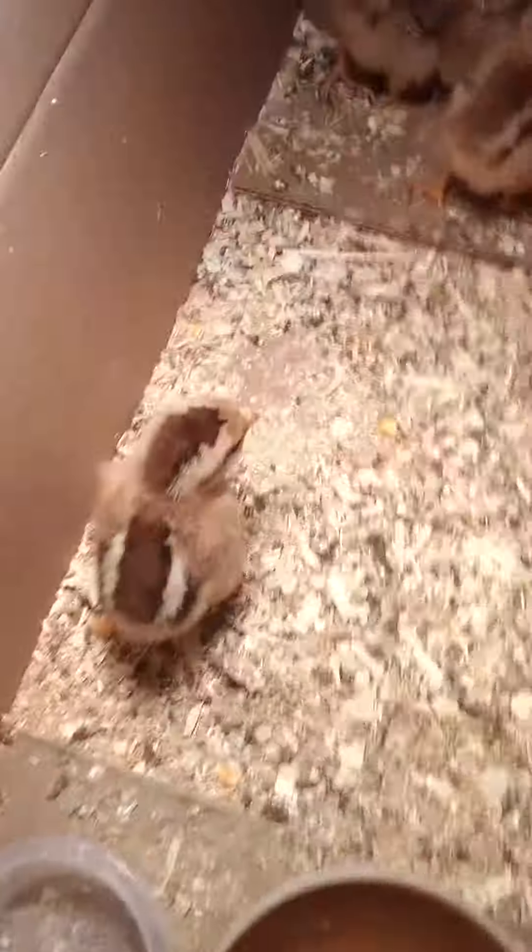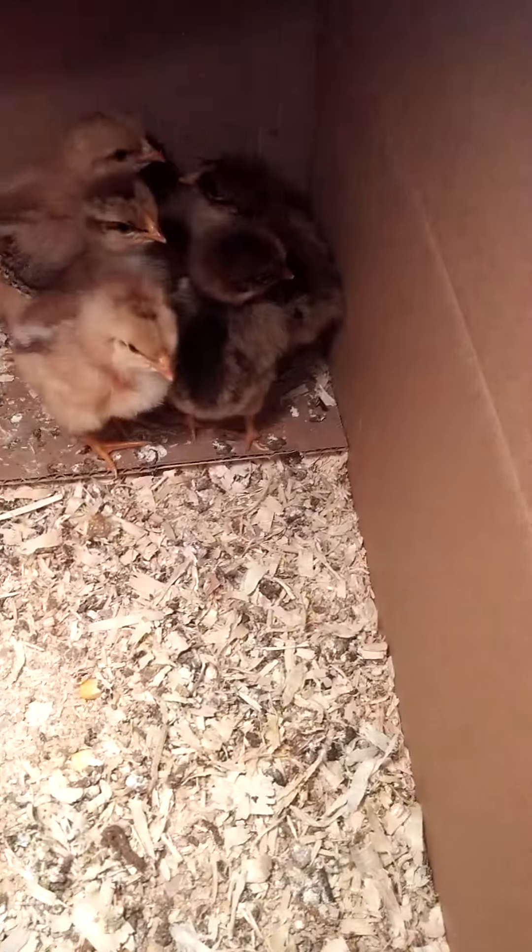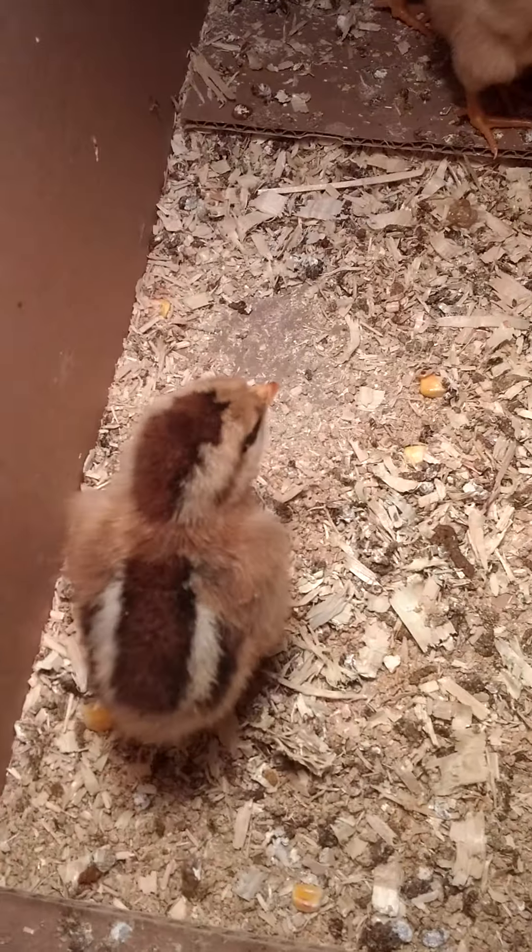Chickens grow up really fast. They're little hybrid chickens, so we don't really know what kind they are — they're just kind of mixed. Go, go snuggle with the other chickens. Go!